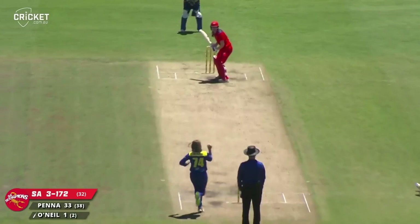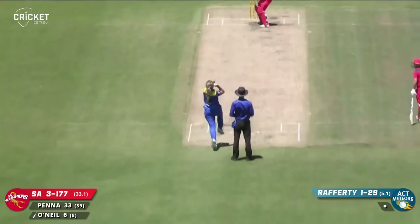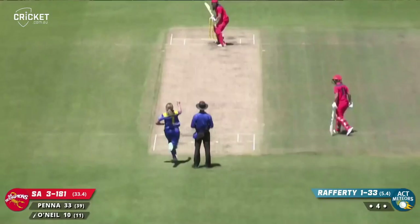Leeson back into the attack — it's a full ball and it's a thick edge that squeezes its way down to fine leg for four. She's forward and lofting this one down the ground — didn't get it at all but she'll still get a boundary out of this Scorpions innings. Forward and driving, she pierces the gap beautifully — that's a wonderful shot for four.